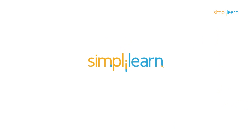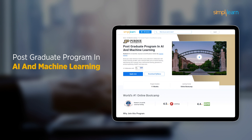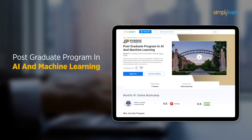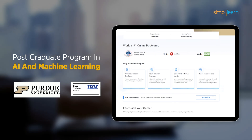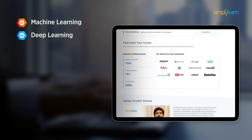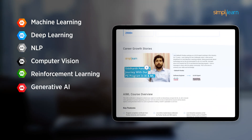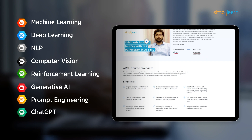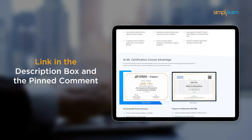Whether you're making a switch or aiming higher, SimpliLearn has your back. If you want to switch careers in AI and ML, try SimpliLearn's Postgraduate Program in AI and Machine Learning from Purdue University in collaboration with IBM. This course teaches in-demand skills such as Machine Learning, Deep Learning, NLP, Computer Vision, Reinforcement Learning, Generative AI, Prompt Engineering, ChatGPT, and many more. Don't forget to check out the course link from the description box and the pinned comments.